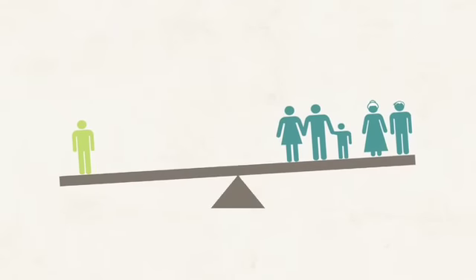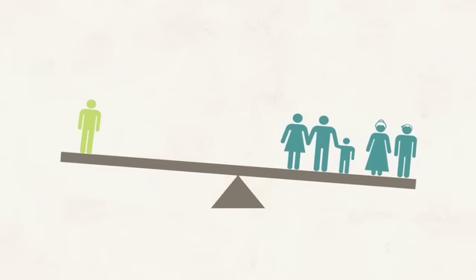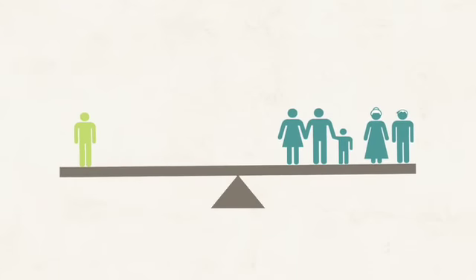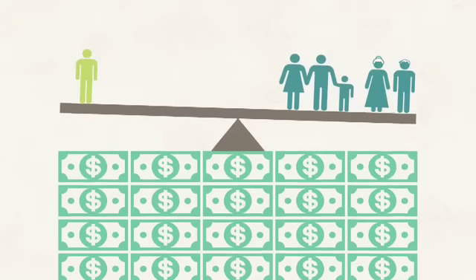Sometimes you need more care than other people in your plan, sometimes less. It's a balancing act, and the idea is that the big pool of your group's premium payments is enough to cover the cost of care for everyone in your group.